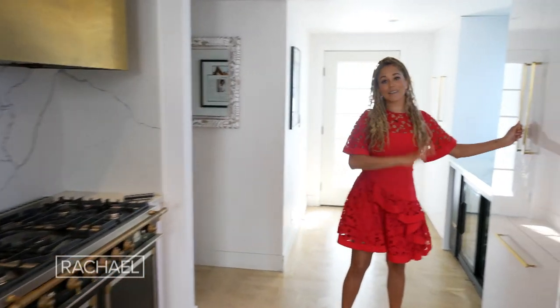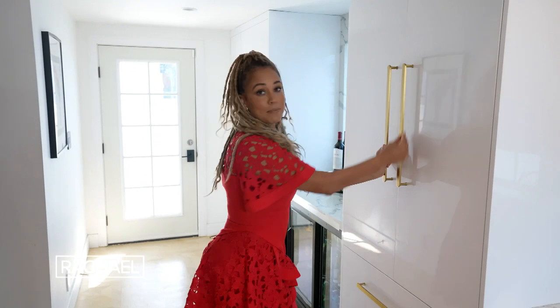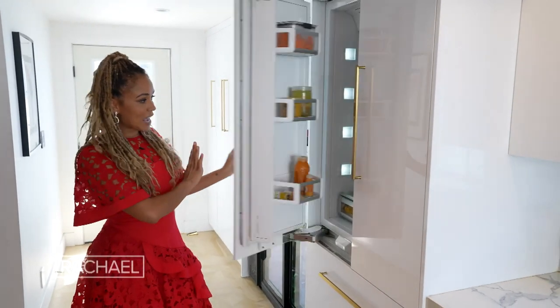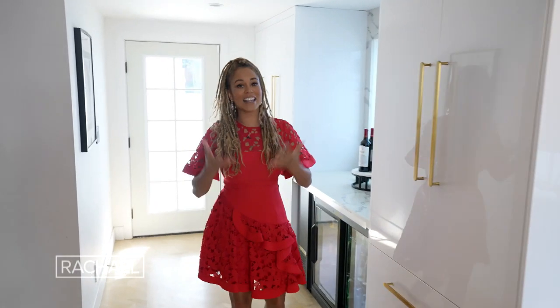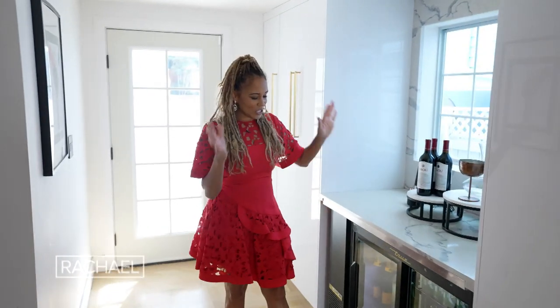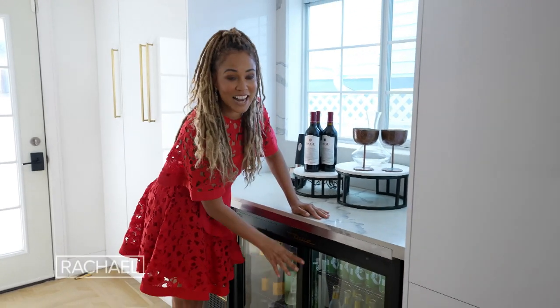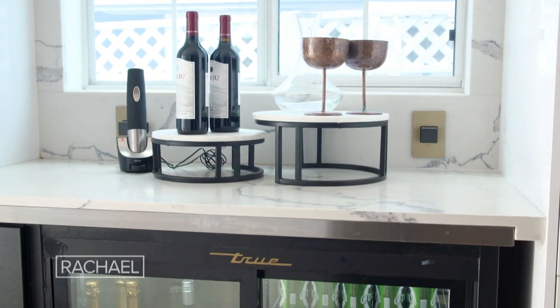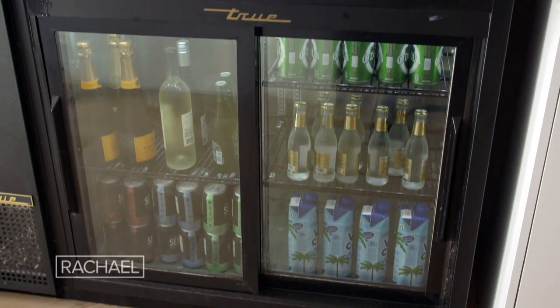I'm a mom with lots of kids and a messy fridge. I hid it behind a panel-ready option and added my own custom handles — keeps everything and all the mess away. But I'm also an entertainer and I love to have friends over. Having a beverage station where they really feel like they can help themselves makes my space warm and welcoming, because I love a glass of wine when my friends come over.